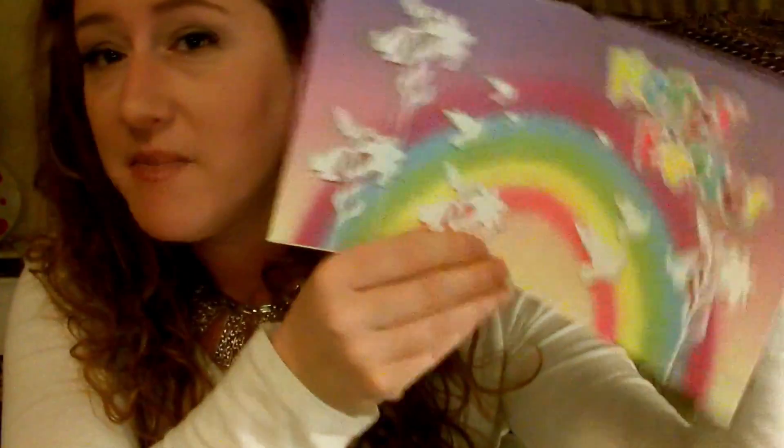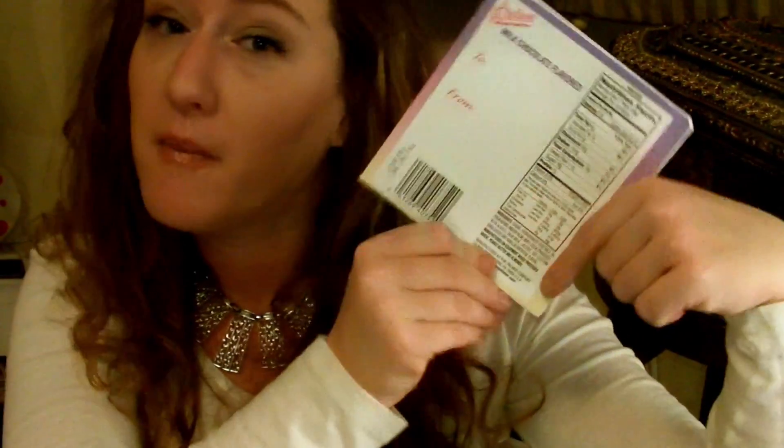Then there are these little cards, which are adorable. It says 'may his light shine upon you' with a chocolate cross, and you open it up and it says 'happy Easter,' and you can put to and from in the back — super cute. We got marshmallow bunnies — yummy. Are you hungry yet? Because I know I am.